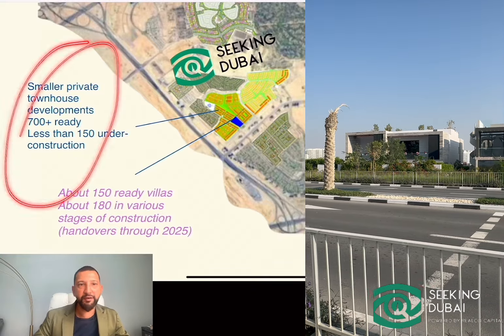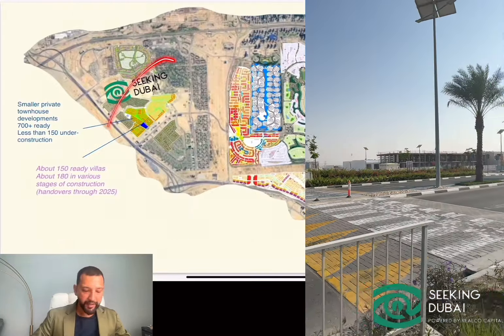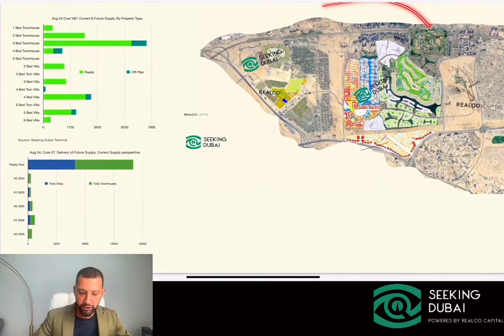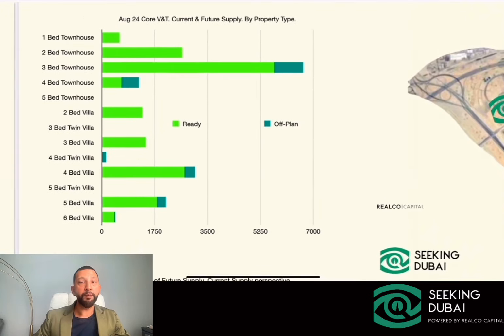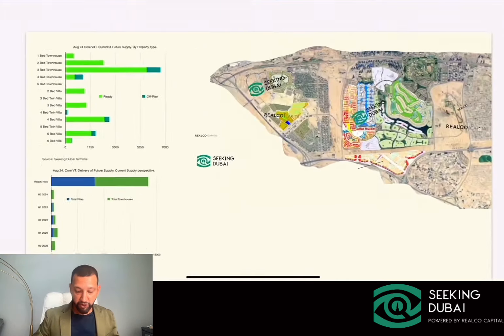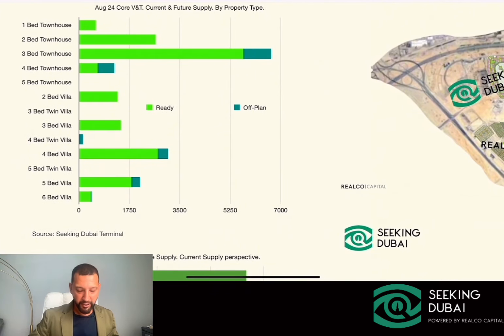In Al-Farjan West there are currently at least 700 ready townhouses and around 150 ready villas — all private construction — and that activity has passed its maturity phase but will continue. Looking at communities along Sheikh Zayed Road, this is the villa and townhouse supply, and if we break that down by property type, it starts looking quite interesting. There are no new future one- and two-bedroom townhouses coming. Everything in lime green is ready, and everything in dark green is future supply currently launched or under construction. The off-plan supply in this core belt is quite limited as a percentage of the ready supply.